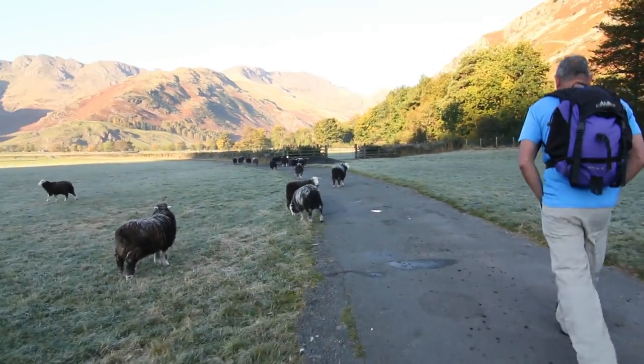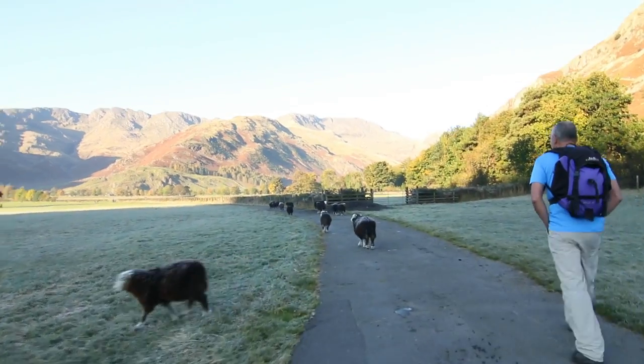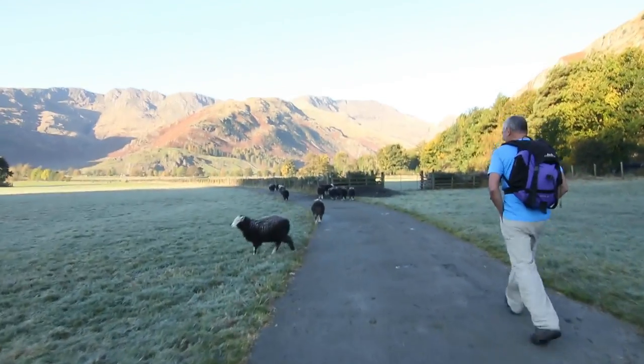So now we're going to head towards Bowfell. We're making our way across to Bowfell today. I've never done this before, so I don't really know what we're going to see. But I imagine we'll get good views of the Langdales.